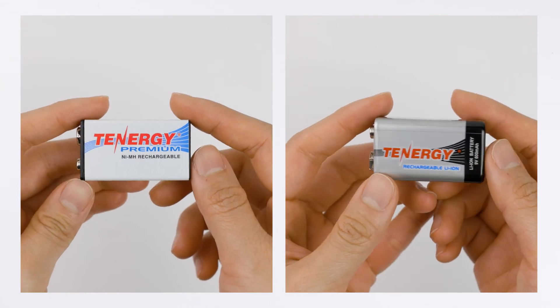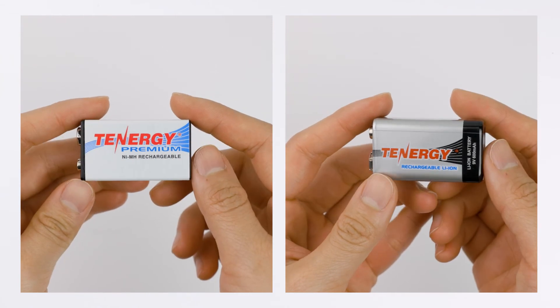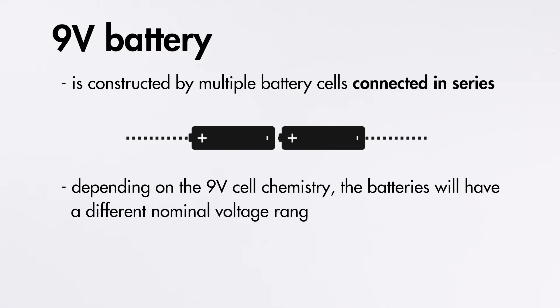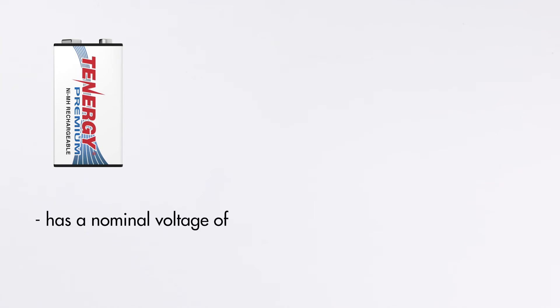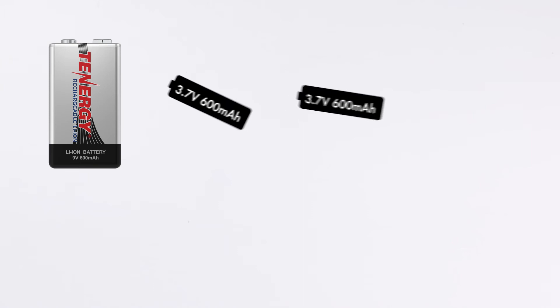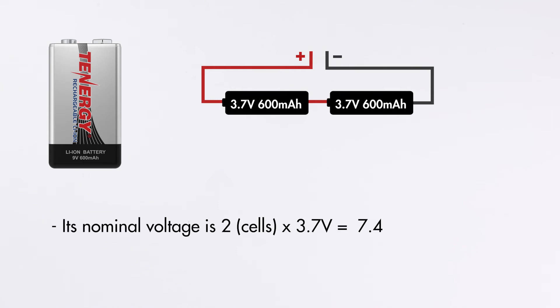The last difference between nickel metal hydride and lithium ion 9-volt batteries is their voltage. A 9-volt battery is actually a battery pack constructed by multiple cells connected in series. So depending on the cell chemistry, 9-volt batteries will have a different nominal voltage ranging from 7.2 to 9.6 volts. For example, these nickel metal hydride 9-volt batteries have a nominal voltage of 8.4 volts, achieved by using 7 cells at 1.2 volts each (1.2 × 7 = 8.4 volts). This lithium ion 9-volt battery uses only two cells, each at 3.7 volts, giving a nominal voltage of 7.4 volts (2 × 3.7 = 7.4 volts).